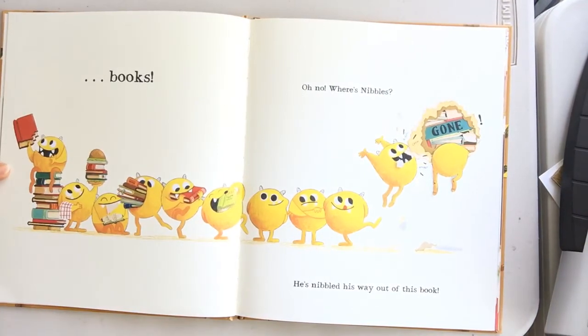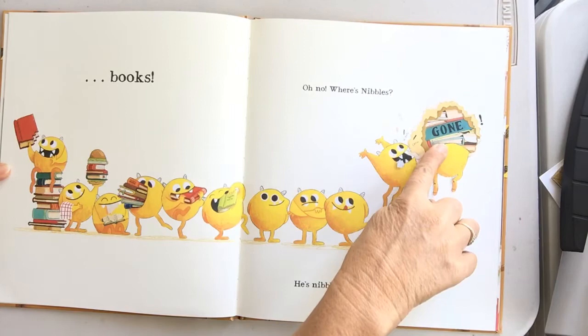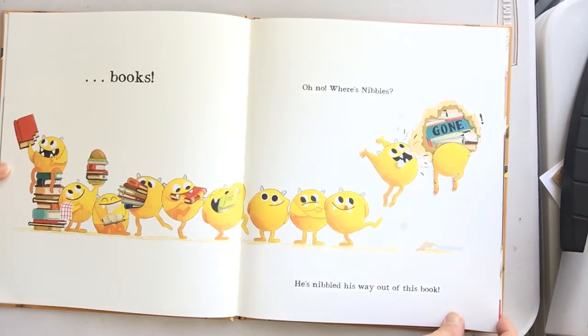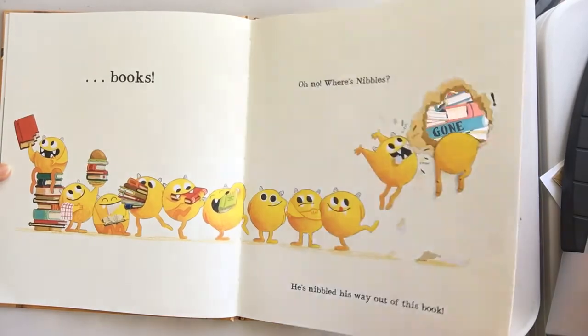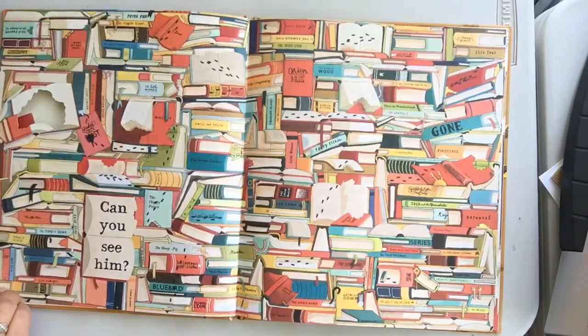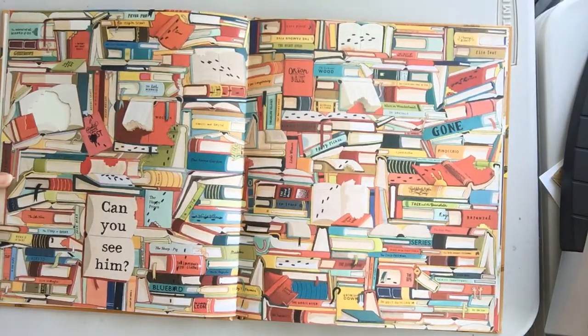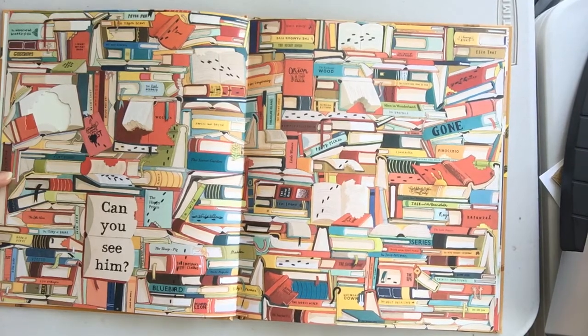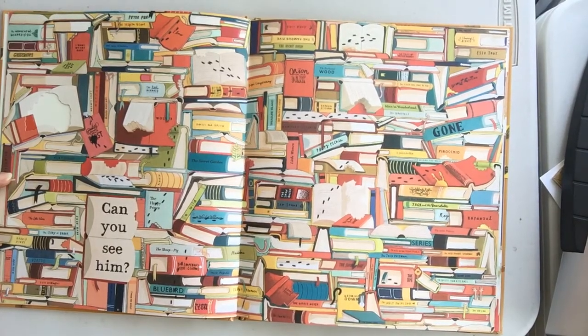Oh no! Where's Nibbles? He nibbled his way out of this book. Can you see him? Where is he? I wonder where he could be.